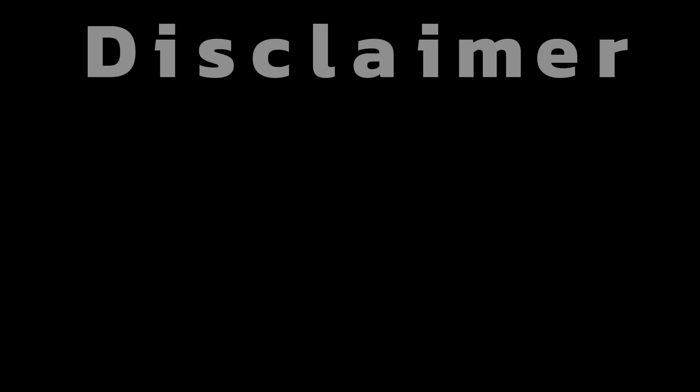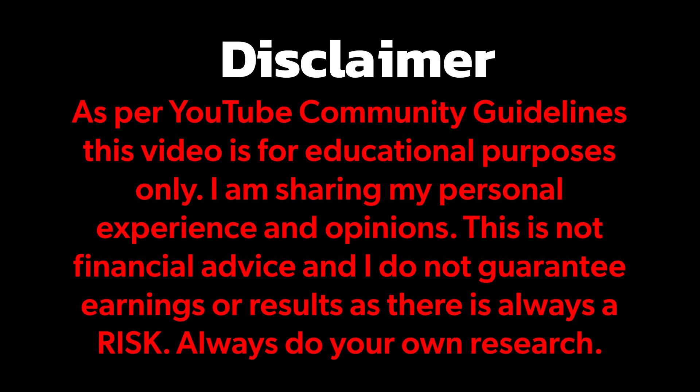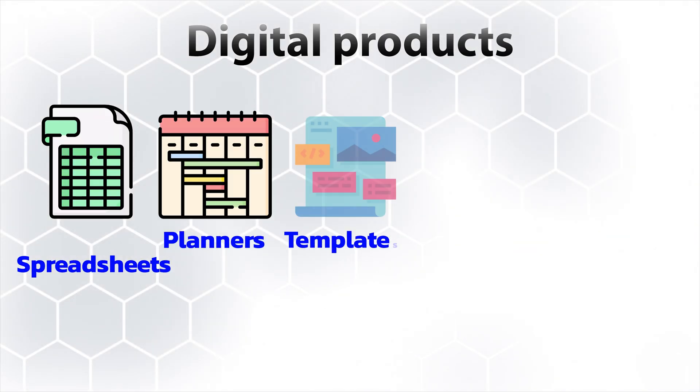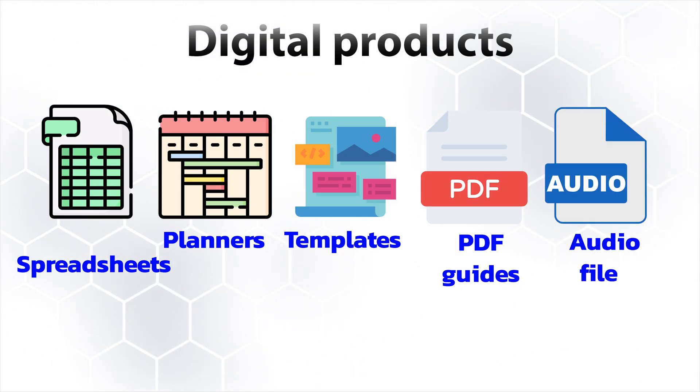Before I jump into the laptop and show you these six different AI tools, I want to quickly lay the foundation so that everyone watching is on the same page. When it comes to the world of digital products, there's so many different ones — spreadsheets, planners, templates, PDF guides, audio files, the list goes on. But in my personal opinion, turning your knowledge into a digital product is probably going to be one of the best options. Many of you watching right now have specialized knowledge in a particular niche that people on the internet are actively searching for.